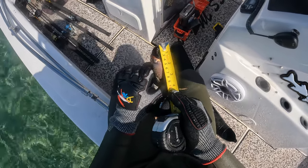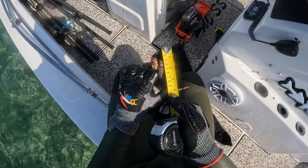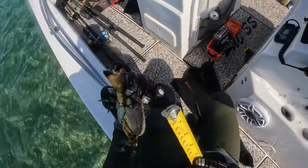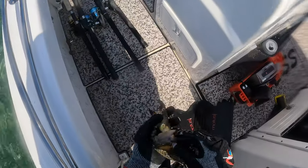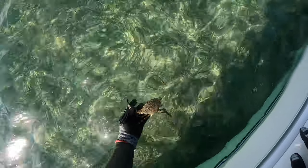Here I'm using my handy dandy tape measure. The state requires the claws to be two and seven-eighths inches long. I just make sure they're three inches to be safe, and you also get a lot more meat that way. Successfully took one claw off and I'm going to let him go with his other claw.